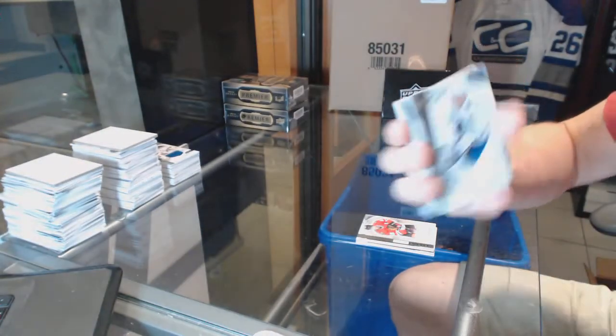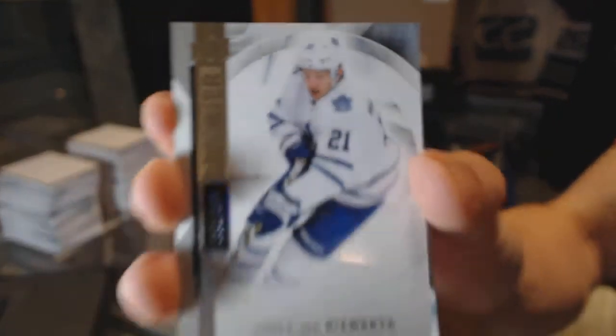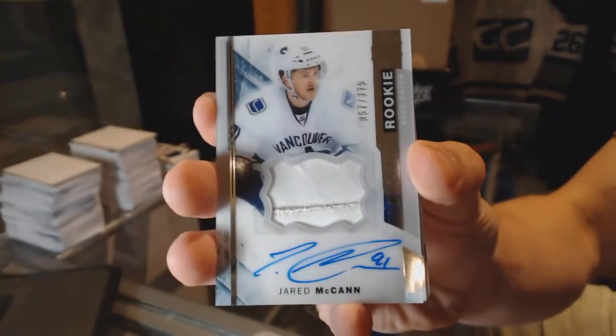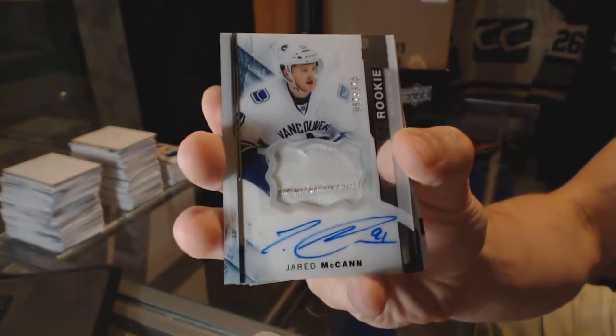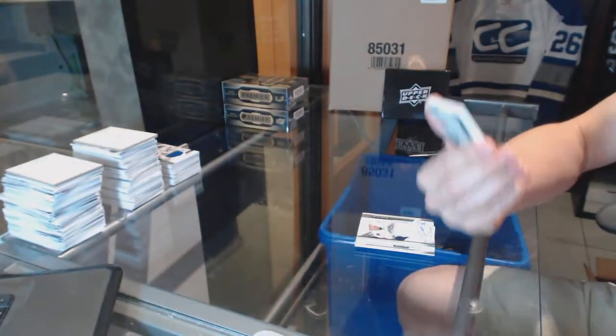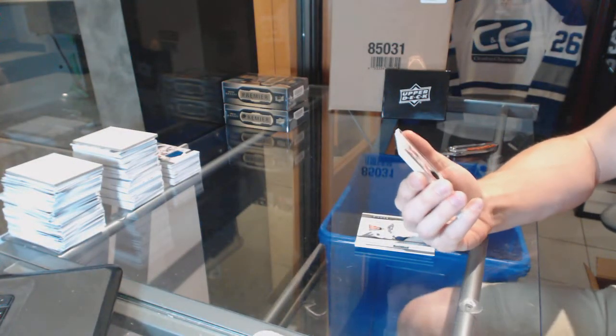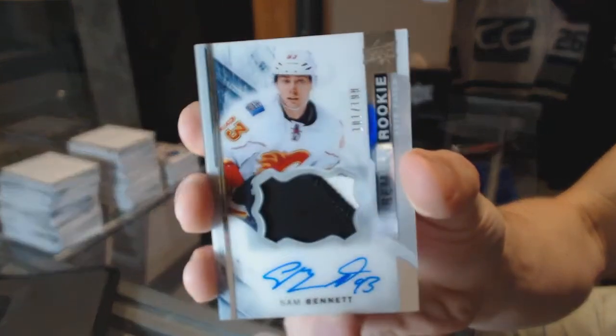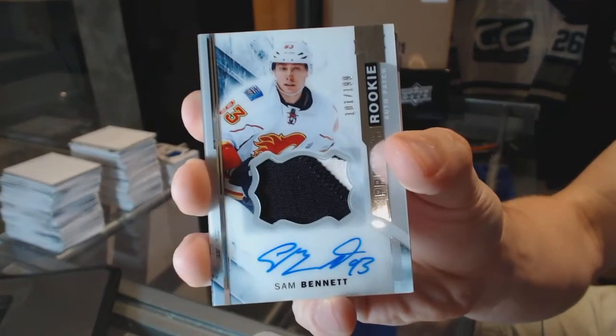Base card numbered to 399 for the Toronto Maple Leafs — James van Riemsdyk. We've got a two-color rookie patch auto numbered to 375 for the Vancouver Canucks — Jared McCann. And a two-color rookie patch auto short print numbered 101 of 199 for the Calgary Flames — Sam Bennett.